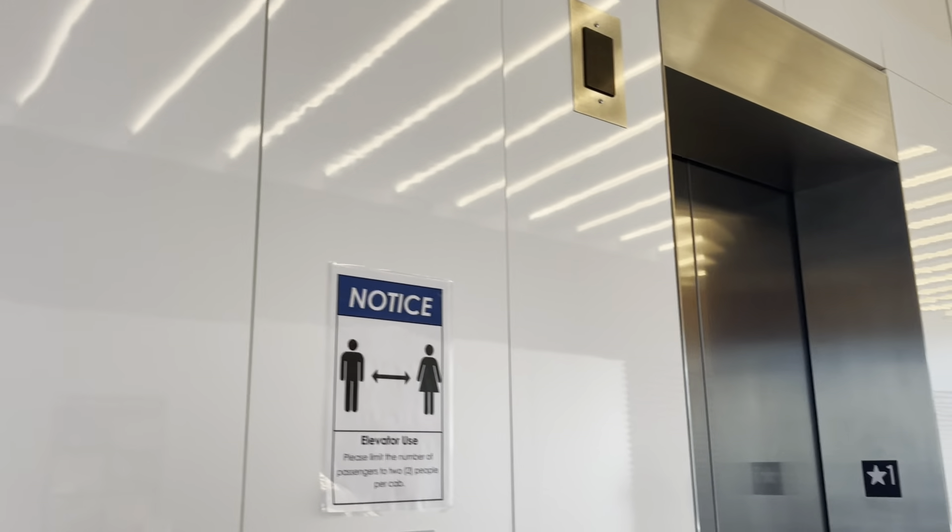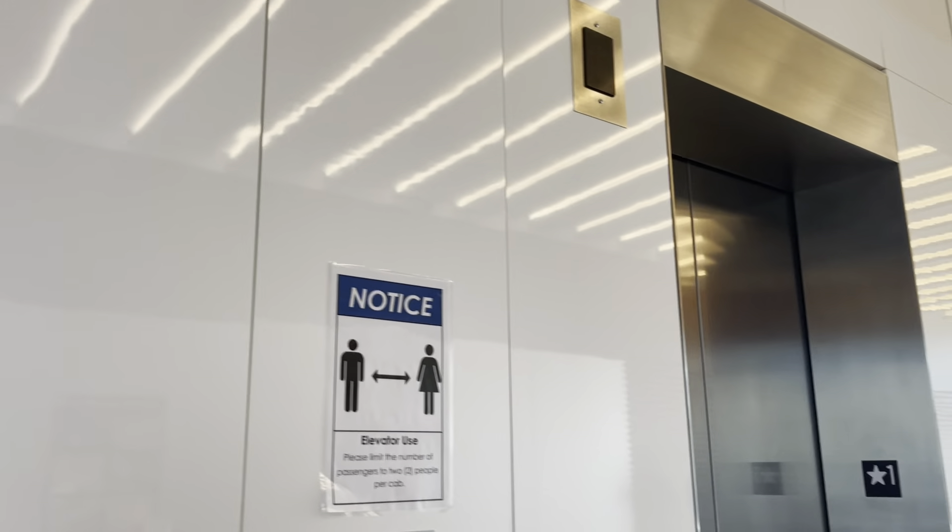It might be locked as well. Can I help you? No, I'm just an elevator enthusiast. Oh good. I just like video recording elevators, that's all. Have a good day, sir.